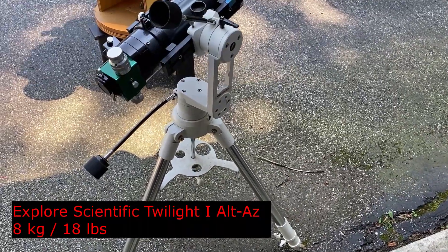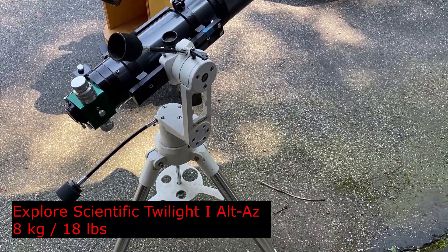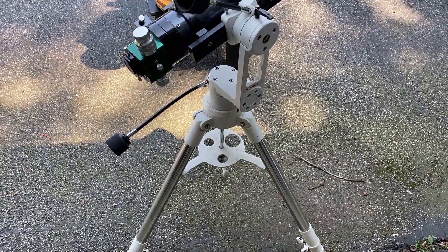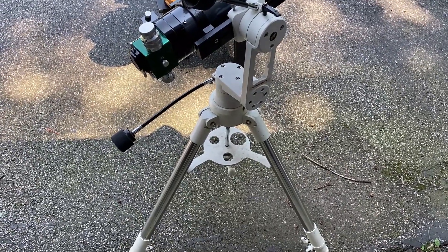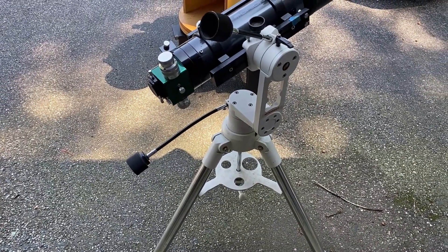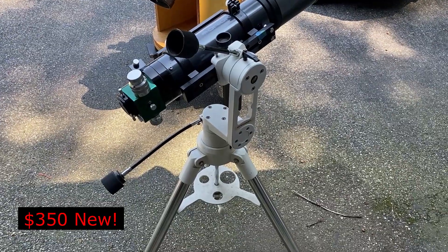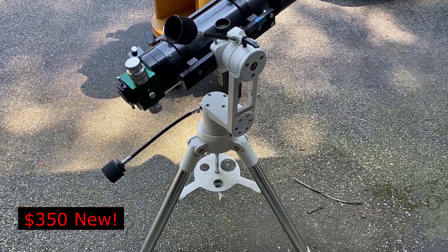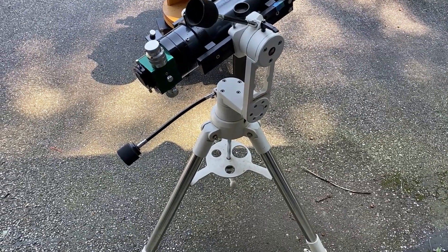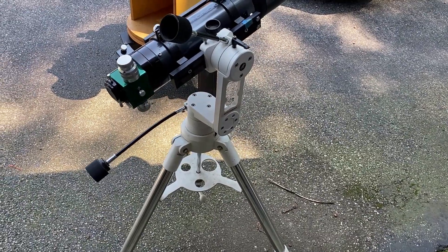This is a really neat mount from Explore Scientific — the Twilight 1 or Twilight 2, I can't remember. It can hold a lot of weight. It's all mechanical, not a go-to. It's very solid, but it does weigh a lot and takes up a lot of space. I'm open to selling this one because it weighs so much and, honestly, I don't use it very often at all.